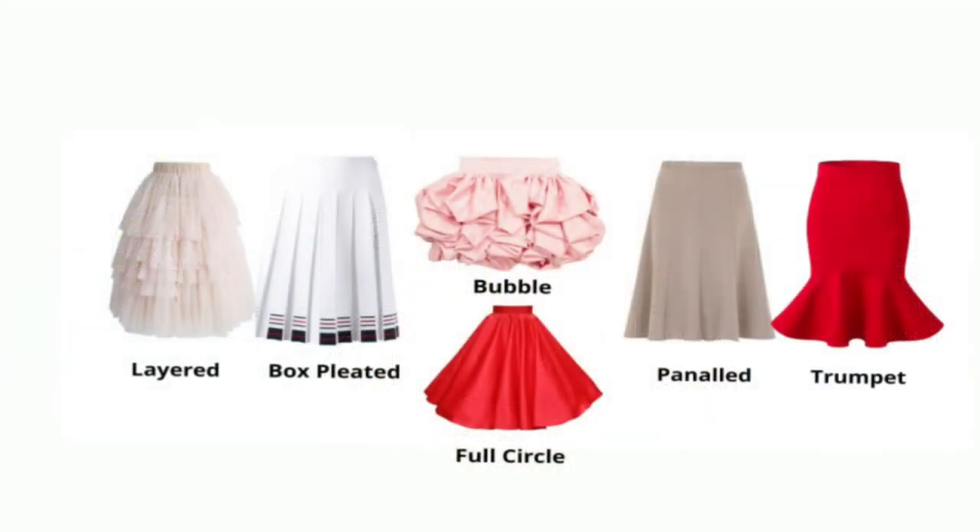Fitting skirts such as pencil skirts will accentuate the little curves you have, and shorter hemlines will show off your slim legs. To add volume to your lower body, choose detailed skirts such as full circle skirts, box-pleated and panel skirts. You can also go for layered skirts, bubble skirts, and trumpet skirts. And remember, prints are your best friend — not only do they add interest to your shape, but they also create the illusion of curves.